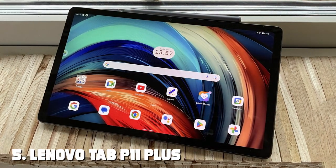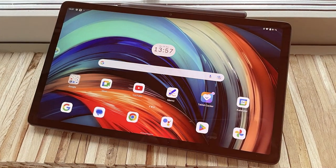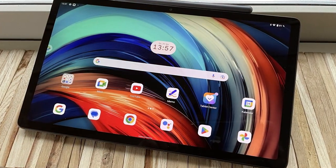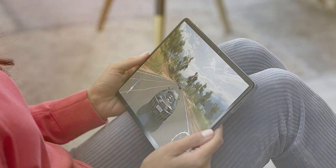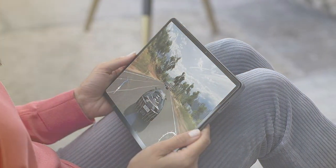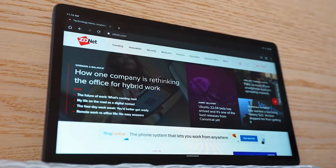The number 5 position is held by the Lenovo Tab P11 Plus First Gen, a premium Android tablet designed to meet the demands of both entertainment and productivity. With its impressive features and sleek design, it's a versatile device that can elevate your digital experience. The tablet boasts an 11-inch 2K display with vibrant colors and sharp details.